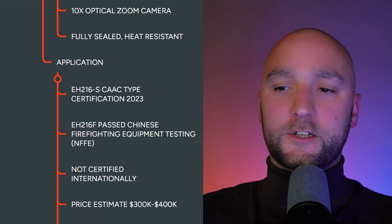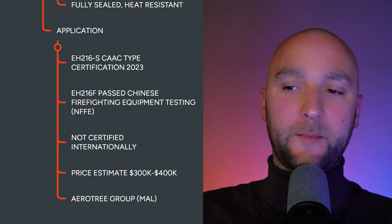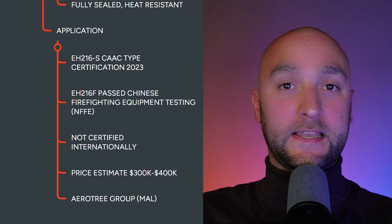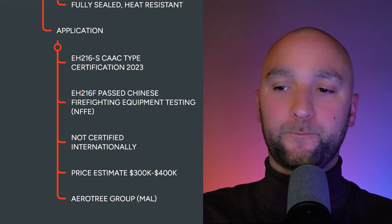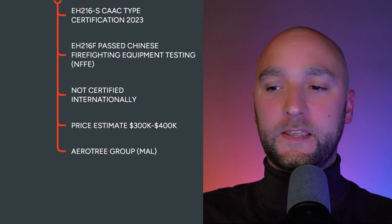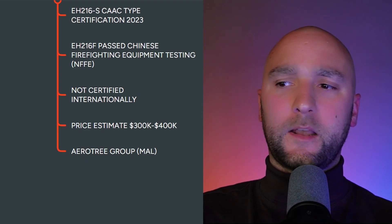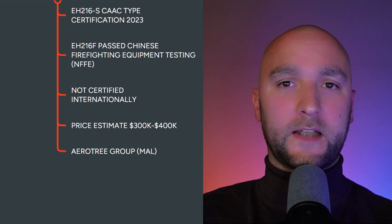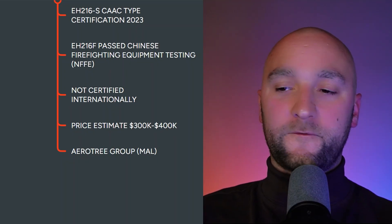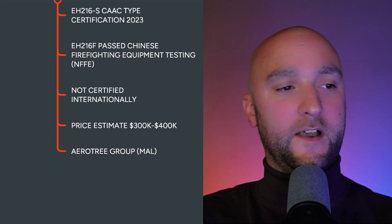The civil version EH216S has achieved full CAAC type certification, meaning it can be operational in Chinese airspace. The firefighting version has passed Chinese firefighting equipment testing criteria, meaning it's fit for purpose. However, neither version has been certified internationally yet. The price tag for the passenger version is about $330,000 for the Chinese market and up to $440,000 for other markets — so estimated in the range of $300,000 to $400,000. One of the first customers is Aerotree Group from Malaysia, who have both the civil and firefighting versions on their order book.